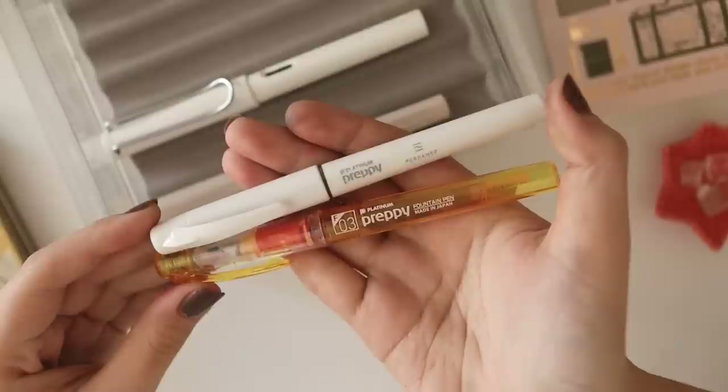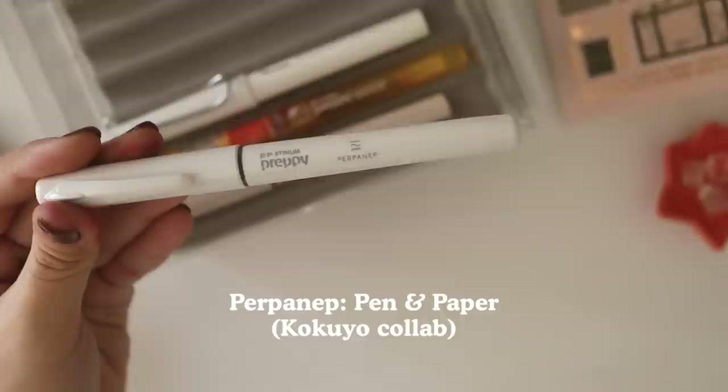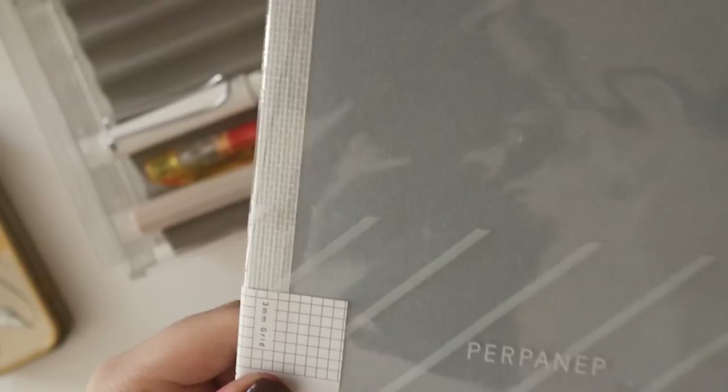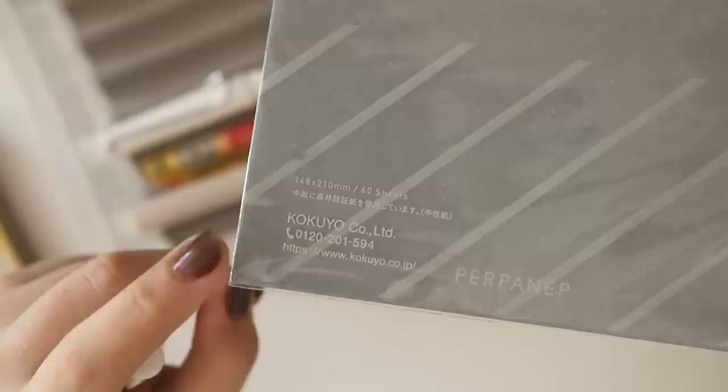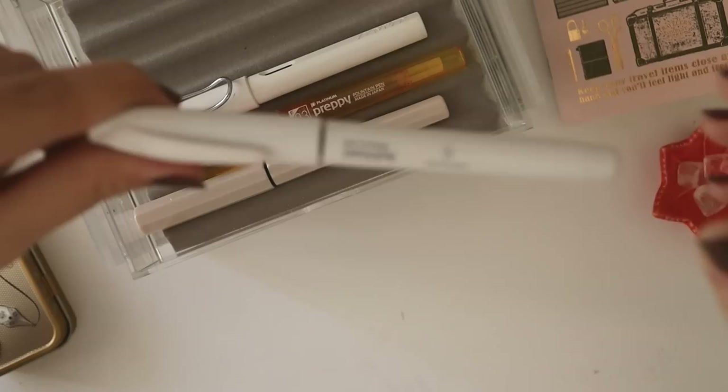The first pen is the Platinum Preppy. I'll talk about the white one first — this is the Platinum Preppy Perpanep. Perpanep is a collaboration between Platinum and Kukuyo. It's a wordplay on 'pen and paper,' and a collaboration with popular stationery and planner brand Kukuyo, known for functional and useful stationery. The main reason I bought it is it's very sleek-looking and white, and it is budget-friendly — I got this off Amazon for about 400 yen, which is like 200 pesos or five dollars.